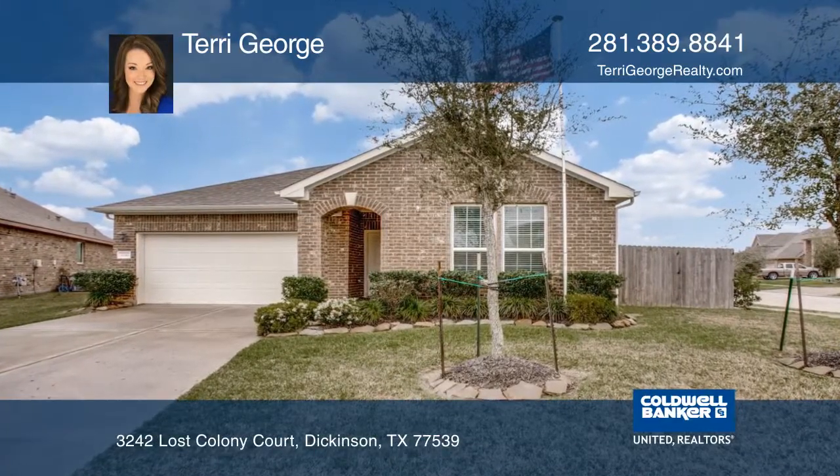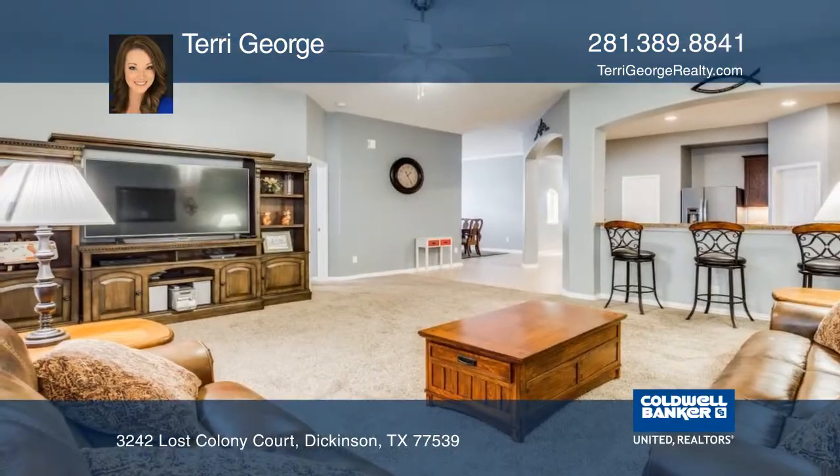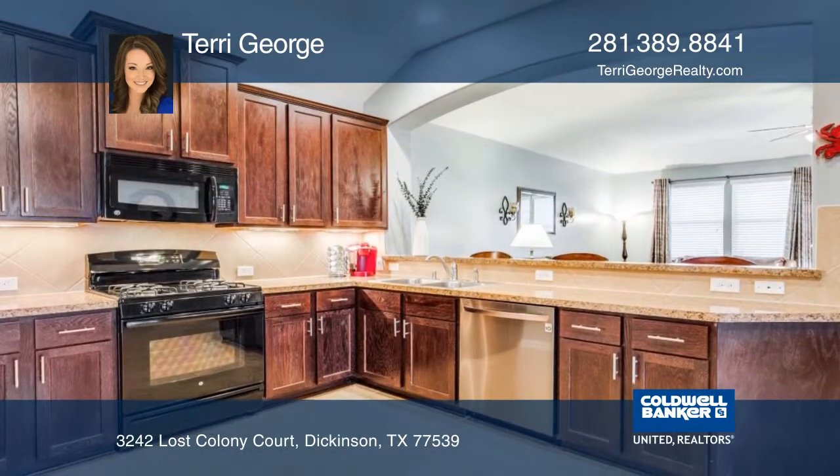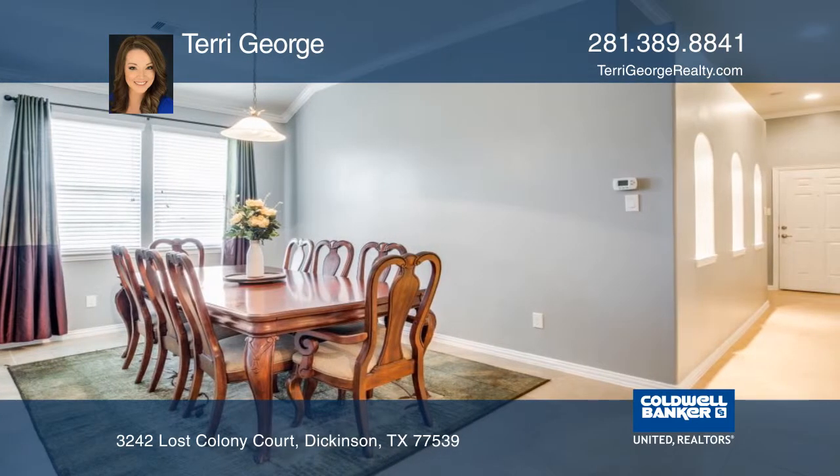This open-concept 3-bedroom, 2-bathroom home was built by Anglia Home Builders. This home features a grand kitchen area with tons of cabinet and counter space, with a pass-through bar looking into the oversized living area.